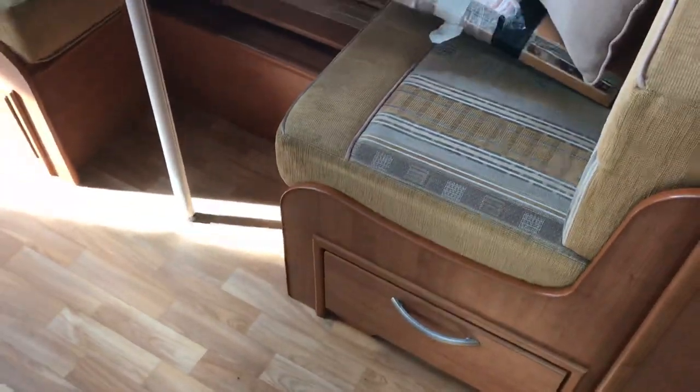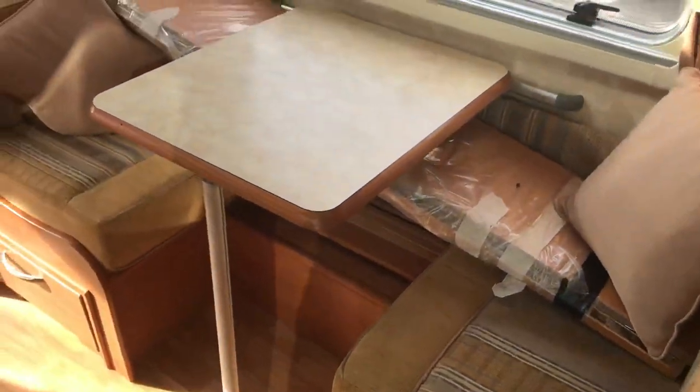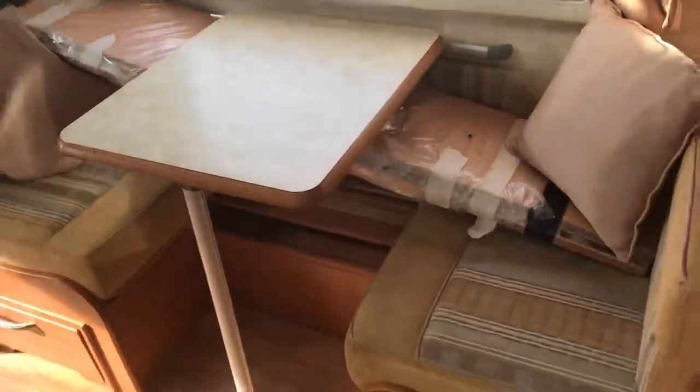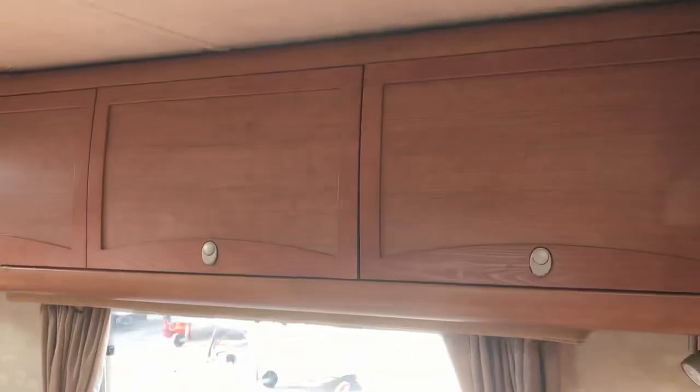This one is designed as a three berth, with the option of making a bunk bed fit in there — that's the bunk bed there in the wrapping. So you've got your side dinette as standard, and then the option of a bunk bed. Overhead lockers.